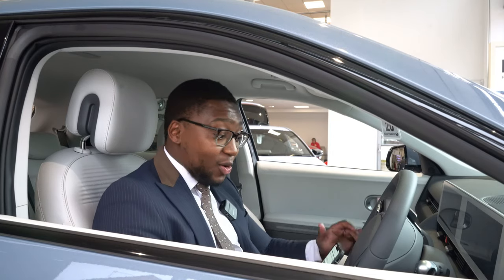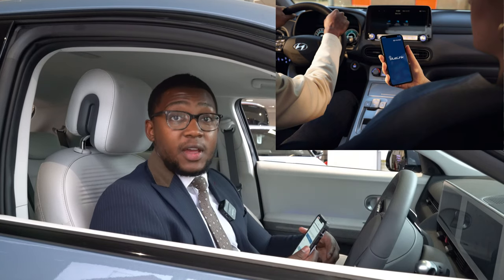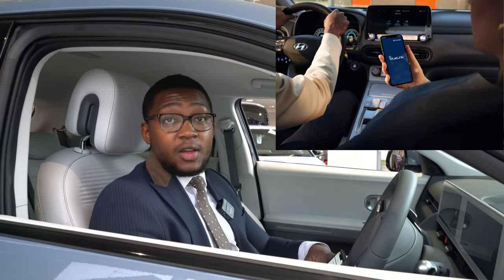Good afternoon folks, it's Louis again, back to give you another video on Blue Link. For those of you that don't know what Blue Link is, it's a security app that comes with your brand new Hyundai vehicle. Just to let you know, the Blue Link app functions do differ depending on what model of vehicle you have, but I'm here today to explain all of that to you.